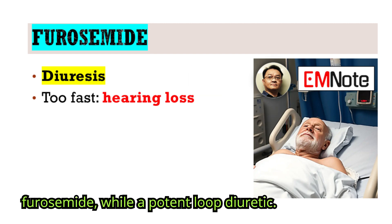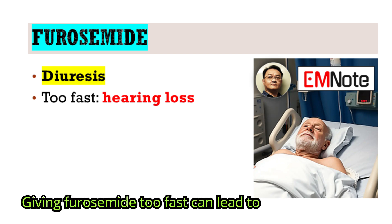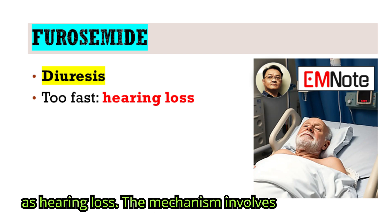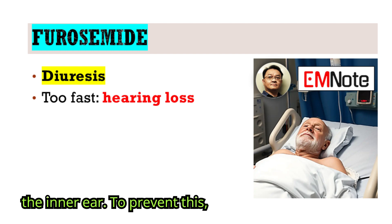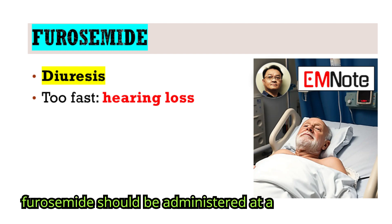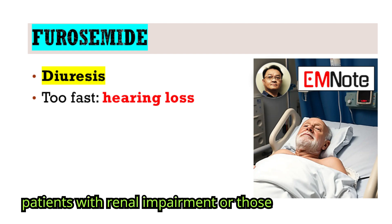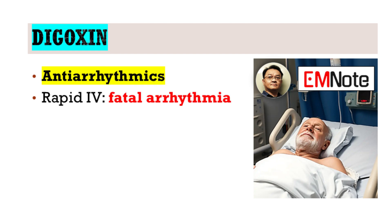Then we have furosemide. While a potent loop diuretic, giving furosemide too fast can lead to irreversible ototoxicity, manifesting as hearing loss. The mechanism involves its effects on the delicate structures of the inner ear. To prevent this, furosemide should be administered at a controlled, slow rate, particularly in patients with renal impairment or those receiving other ototoxic medications.